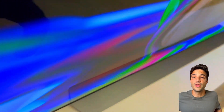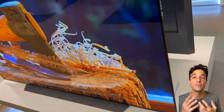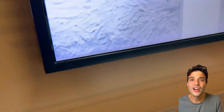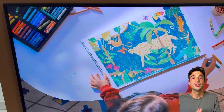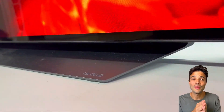Which TV is better for you? It's going to depend on your preferences and needs. If you want a TV with better picture quality, wider viewing angles, and smoother motion, then the LG C3 is the one for you. But if you want a TV with brighter HDR, lower input lag, and a stylish design, then the Samsung Frame is the one for you. Hope that was useful. That's it for this video — I hope you liked it and learned something new. I'll see you next time. Peace!